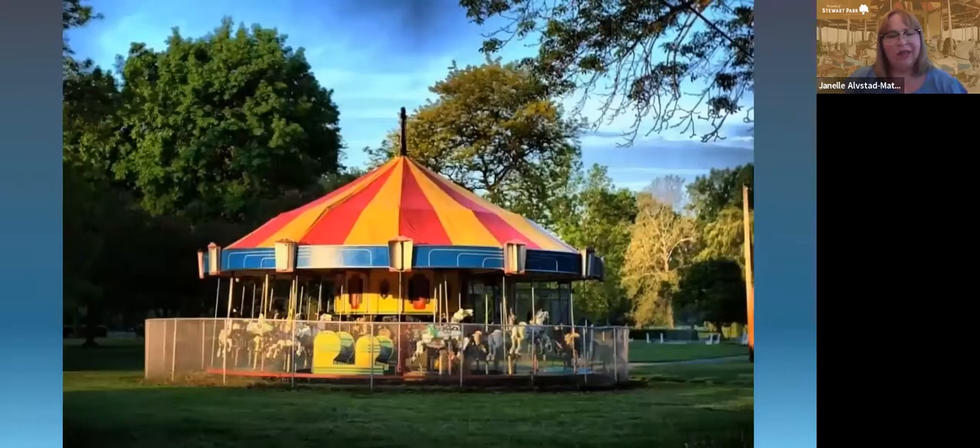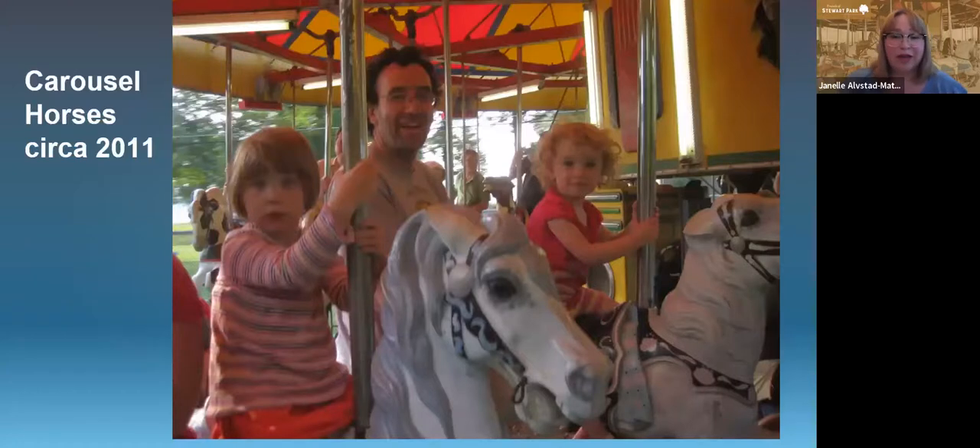From the beginning, the carousel restoration was named as a really important project. This picture is from 2011, and Annie's beautiful paint job had started to fade on all of the horses. You can see from the horses in the background that they still have a good amount of color, but it's definitely losing its charm.